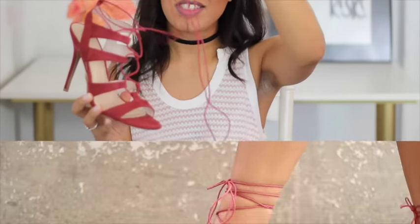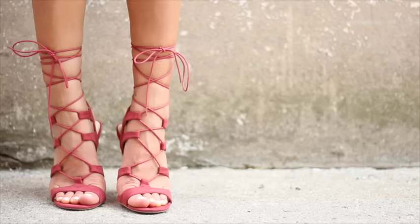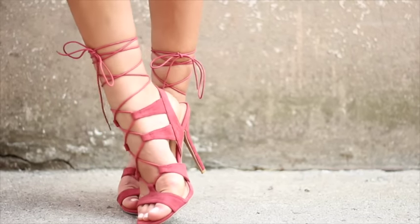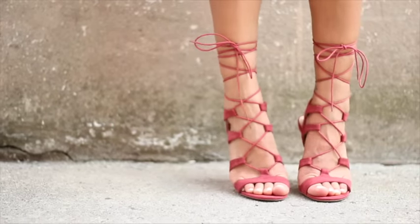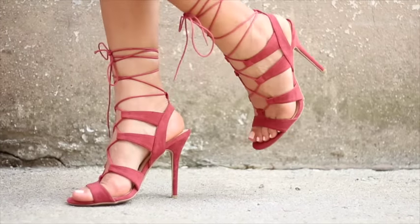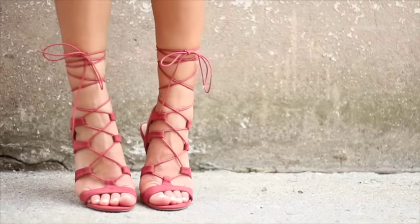They lace up all the way up your foot — you can leave it at your ankle, but I like to bring it all the way up. I love wearing them with a cropped denim, culottes, or dresses. It's super sexy and cute for spring/summer, and I love that pop of color since I normally wear very neutral colors on an everyday basis.